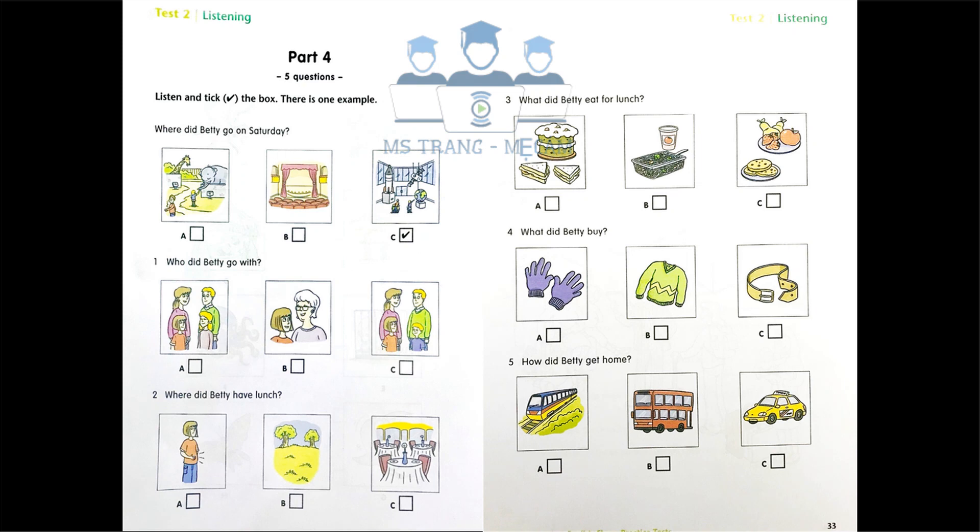Four. What did Betty buy? That's a nice sweater. Did you buy it in London? No. I bought these gloves. I saw a nice belt, but it was too expensive.